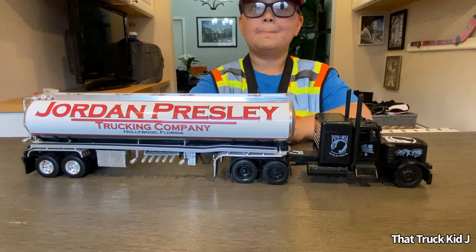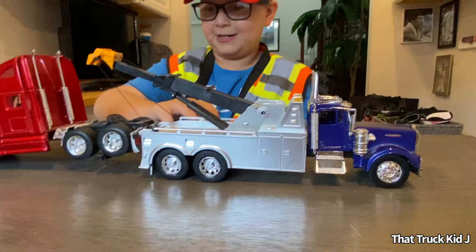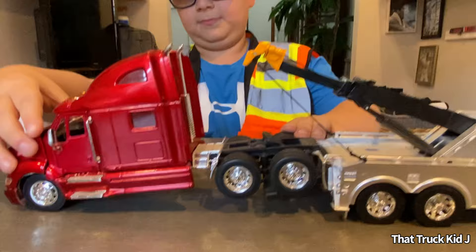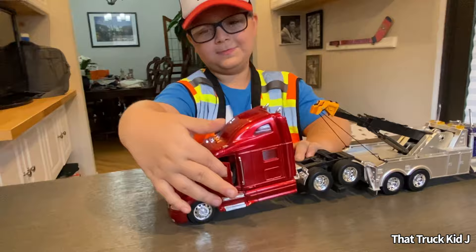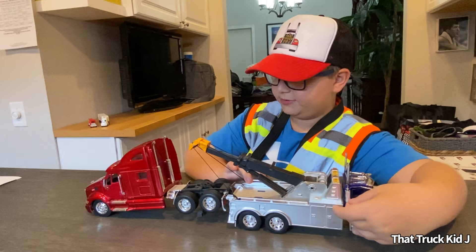Now we're going to start off with some of my 1/32 scale model trucks. The first one is this Kenworth Heavy Wrecker, which is towing a Peterbilt that can actually open the hood. Comment down below if you know what type of engine that is. The doors can also open on this one and this one. I matched them up myself — I actually don't remember which one this came with.